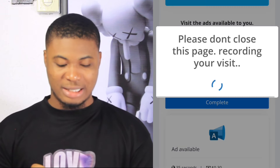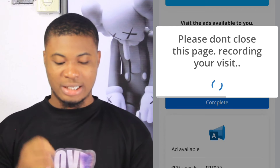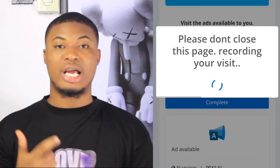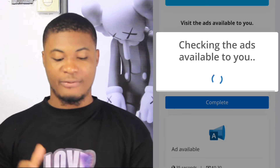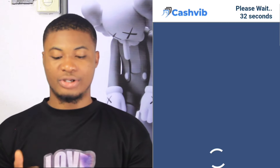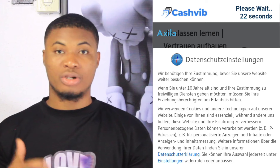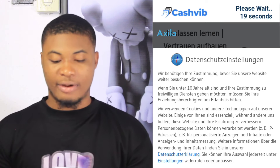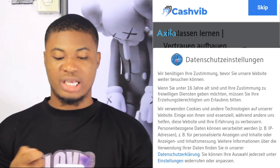I'm going to click on complete right here, and it will take me to another place where I have to click again. Then a screen pops out saying 'please do not close this page, recording your visit.' We just wait for a moment so it can verify. When verified, it will take us to the main ad. You can see it's counting 30 seconds, and when it counts to the end they tell us to skip and reward us.